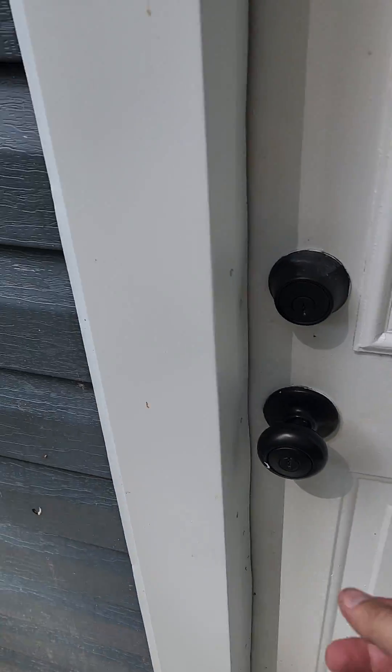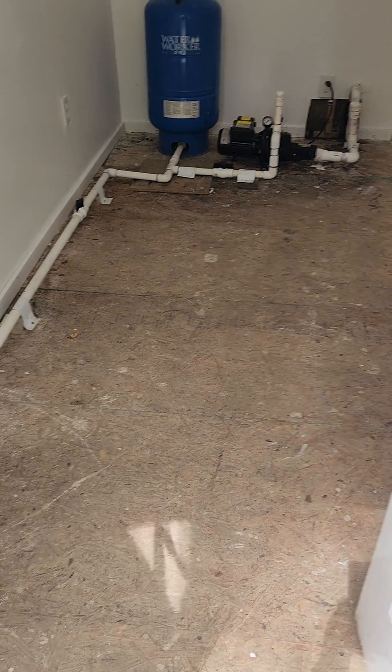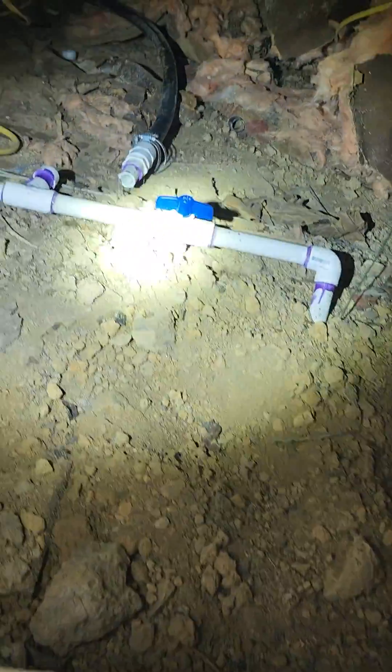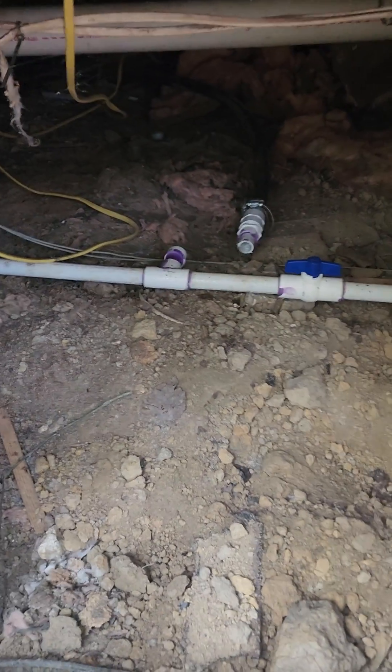So on plumbing — this is on a well — and as you can see they used PVC for the main water line out of the well. It goes underground and then into the crawl here and then scoots up over into there. The problem with it is you can't use PVC on a main pressurized water line for a whole host of various reasons.